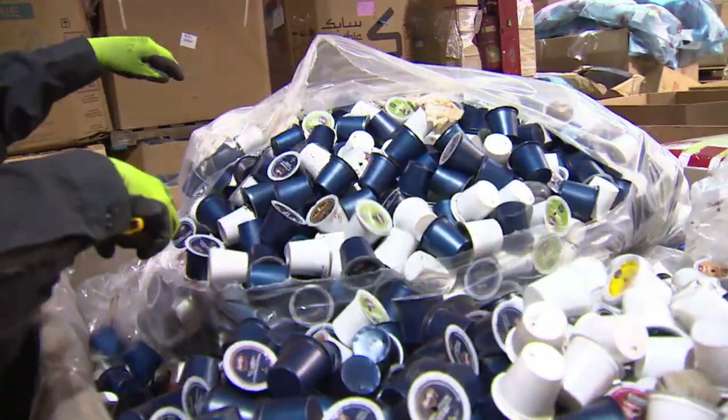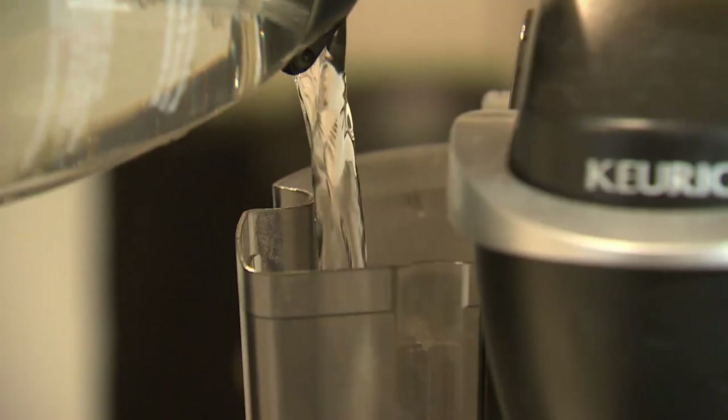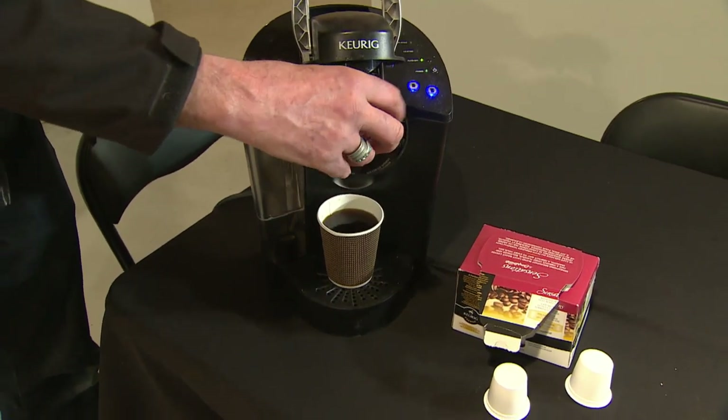There is also the option of a reusable pod, but it's less convenient. For Phil Anderson, the shame brews alongside his coffee. He said his wife took one look at the machine and declared it had to go, and his machine is now for sale online.